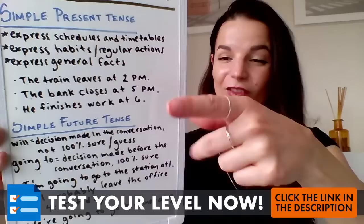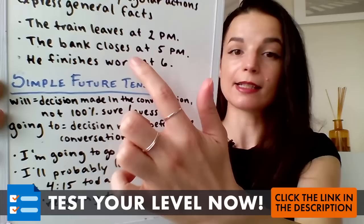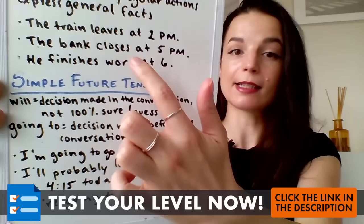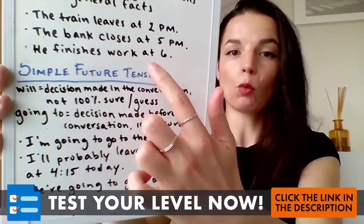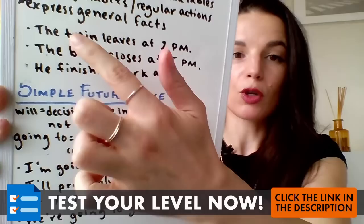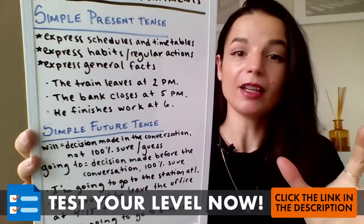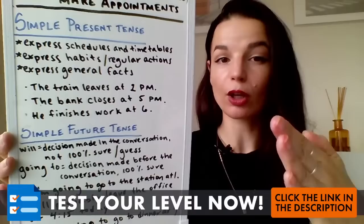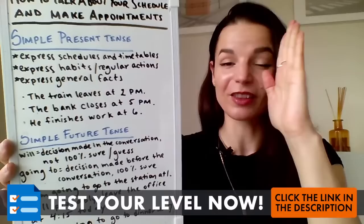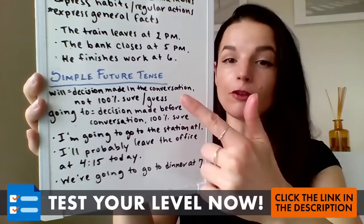Here are three examples — you can send examples in the chat. 'The train leaves at 2 p.m.' — here is my simple present tense verb conjugation. 'The bank closes at 5 p.m.' — here's my verb. 'He finishes work at 6.' These three all use the it/he/she subject. Remember, when you use an it subject like 'the train' or 'the bank,' or he and she, we need to put that S at the end. That's a very common mistake I see with beginner level learners.